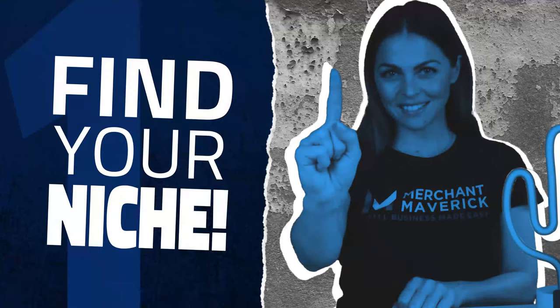Step one: find your niche. One of the biggest challenges of online selling is competing with major retailers. By finding a smaller segment of customers, you'll tap into a narrower market where you'll have a greater chance to build brand loyalty and add value to your product.